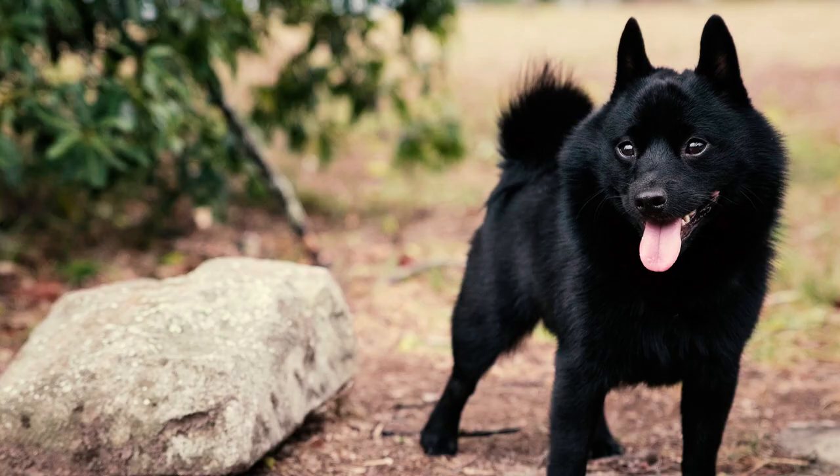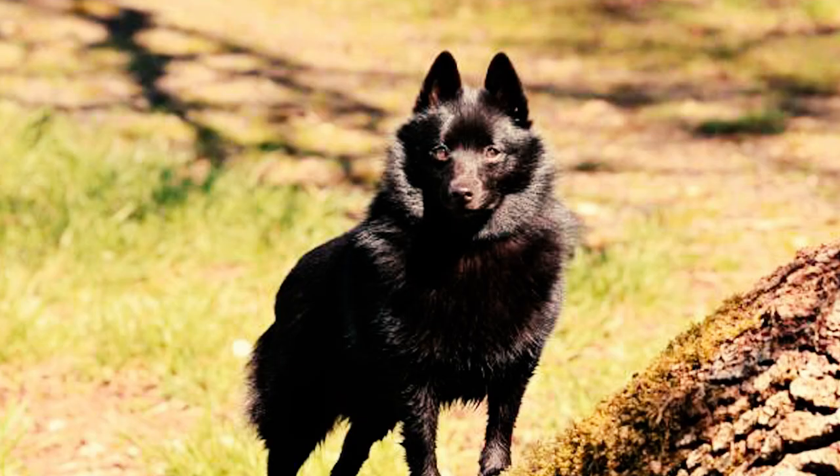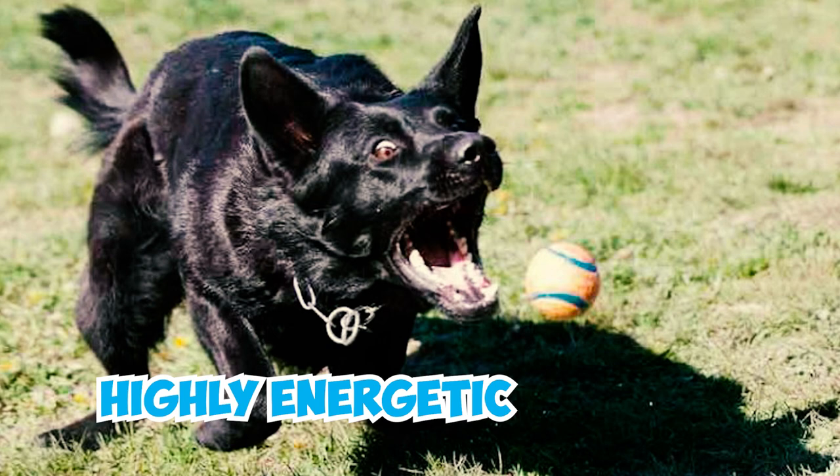These curious dogs love observing the world around them and won't hesitate to wander off and do things on their own. So it's essential to keep them on a leash whenever outdoors. Also, make sure the yard is securely fenced to prevent any escapades.